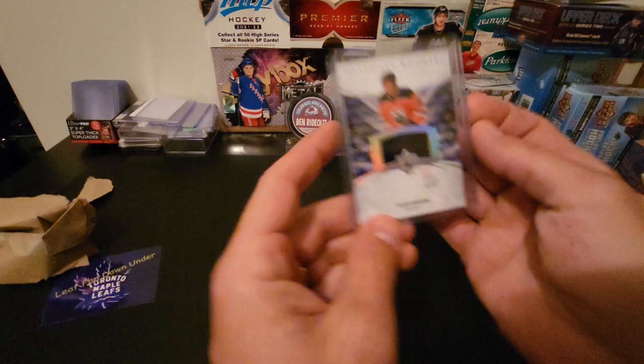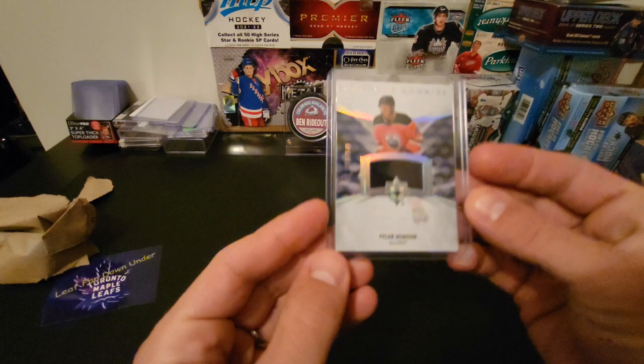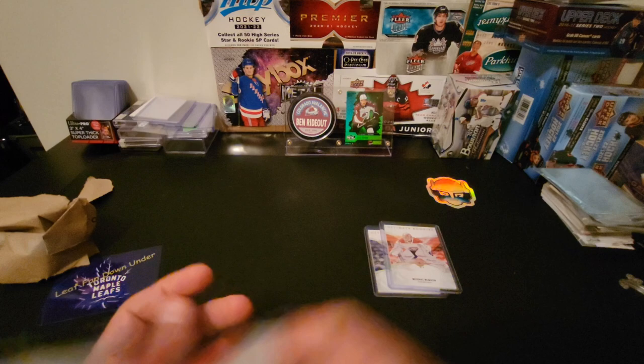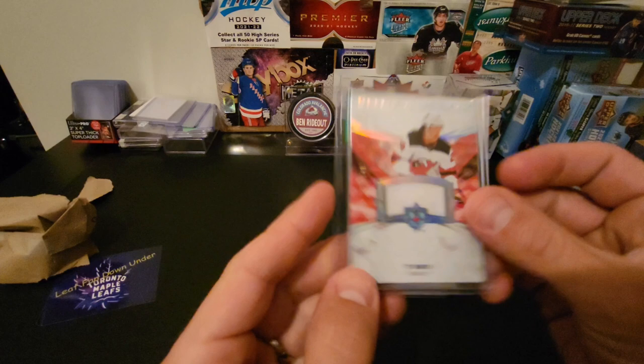Ben's starting off and we've got Ultimate Breaks cards — Ultimate Jersey Ultimate Rookies: Tyler Benson out of 649, and then we've got a Michael McNiven Ultimate Rookies out of 299 for the Montreal Canadiens. We also have a Ty Smith with the Devils, Ultimate Rookies jersey, out of 649.